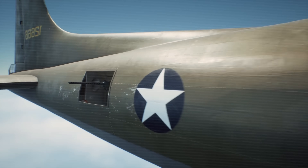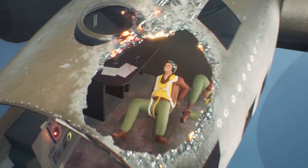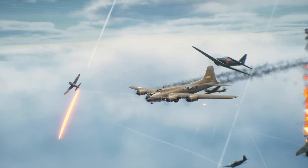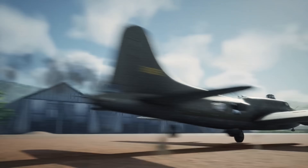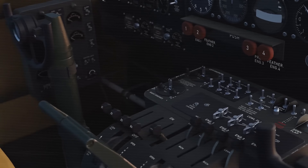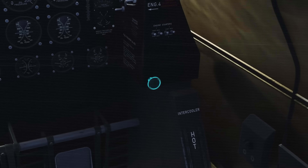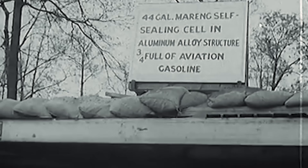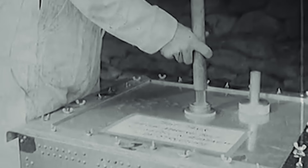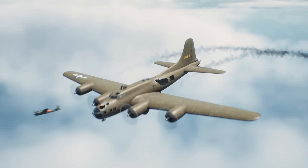What made the B-17 truly legendary wasn't just its ability to deliver bombs — it was its incredible capacity to absorb damage and keep flying. Boeing engineers had designed the plane with multiple redundant systems. If one engine failed, three others could carry the load. If hydraulic systems were shot out, manual backups existed. If the electrical system failed, the plane could still fly on backup power. Self-sealing fuel tanks automatically closed small holes when punctured, and the tanks were filled with carbon dioxide gas to reduce fire risk. These innovations saved countless lives when aircraft were hit by enemy fire.